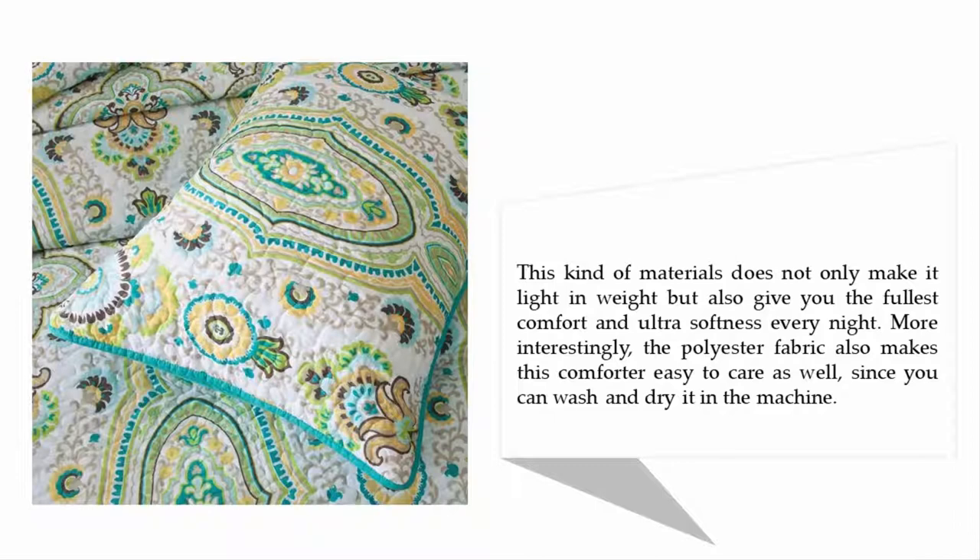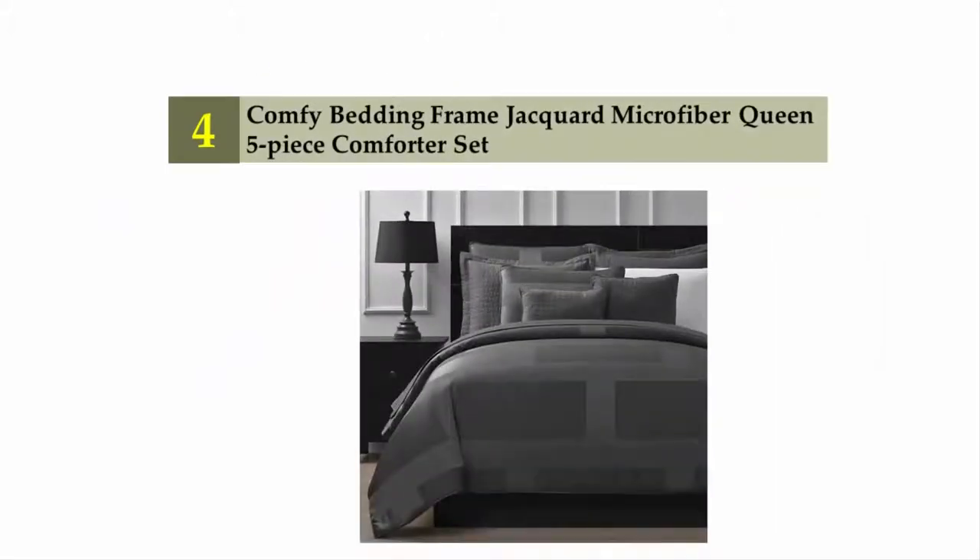Coming in at number four on our list: Comfy Bedding Frame Jacquard Microfiber Queen Five Piece Comforter Set.